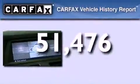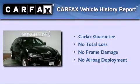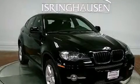Not to mention that this BMW qualifies for the Carfax Buyback Guarantee. Contact us today and schedule your opportunity to see this vehicle in person.